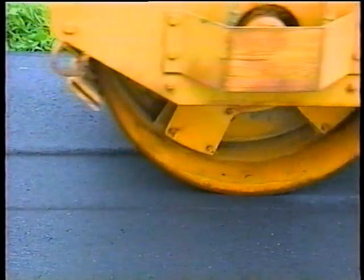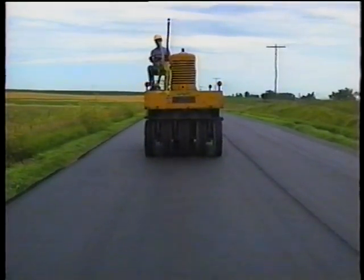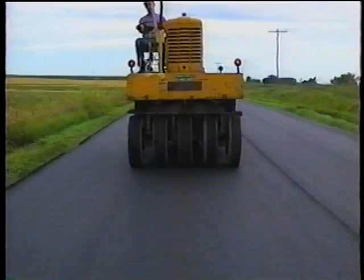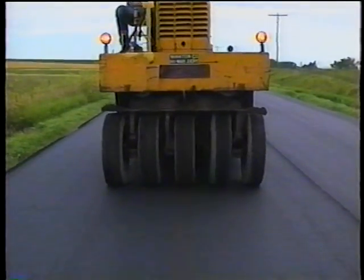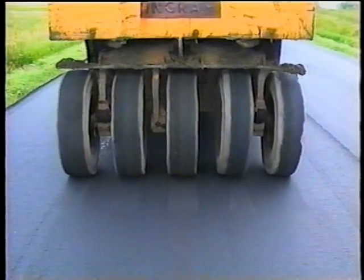Rolling while the mat is still tender will cause pushing or shoving anywhere in the mat, not just the edges. The same problem can also be caused by sudden roller stops and reverses — for steel wheel rollers anyway. For pneumatic tired rollers, sudden stops and quick gear changes will scuff the mat. And if the mix is cooled too much, almost any change in roller direction may leave marks on the mat.